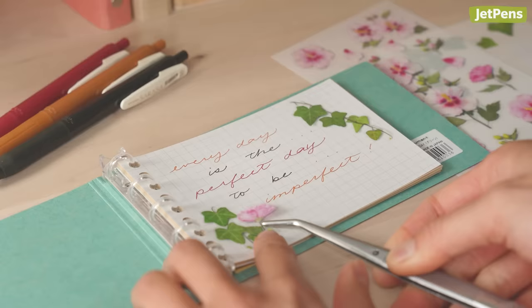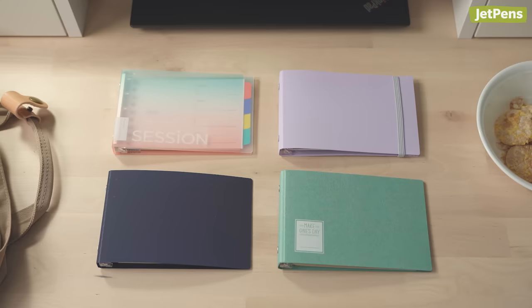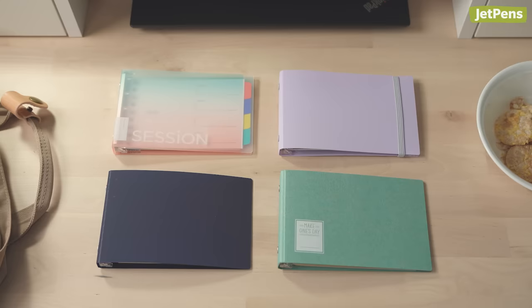How would you use a mini binder? Let us know in the comments. You can find all these products linked in the description and at jetpens.com, the place for pen and stationery lovers. Remember to like and subscribe for more videos like this. Thanks for watching.